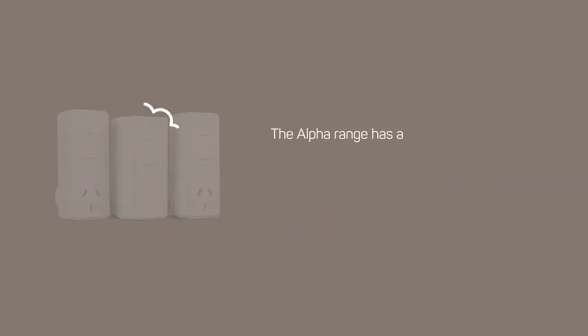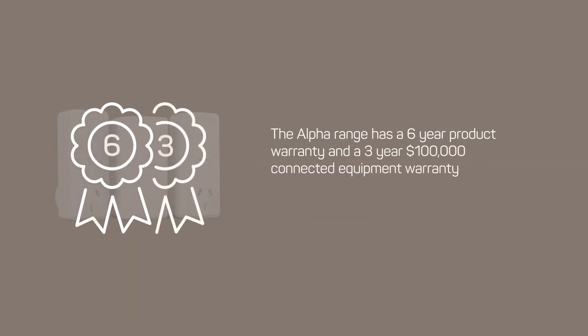The Alpha range has a six-year product warranty and a three-year $100,000 connected equipment warranty, giving you maximum peace of mind knowing that your equipment is protected.